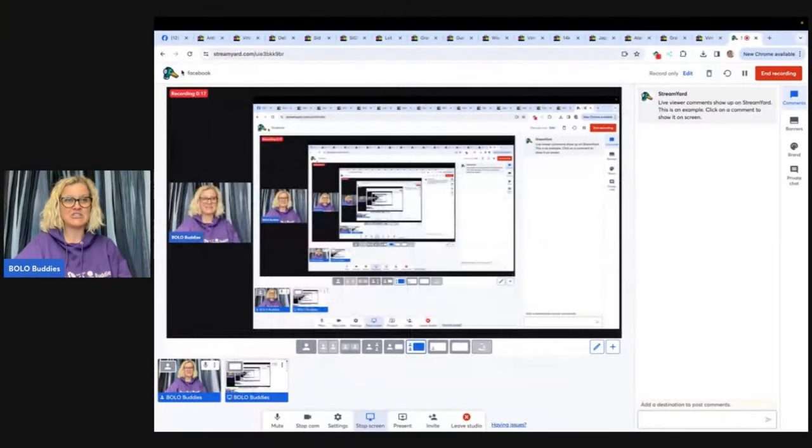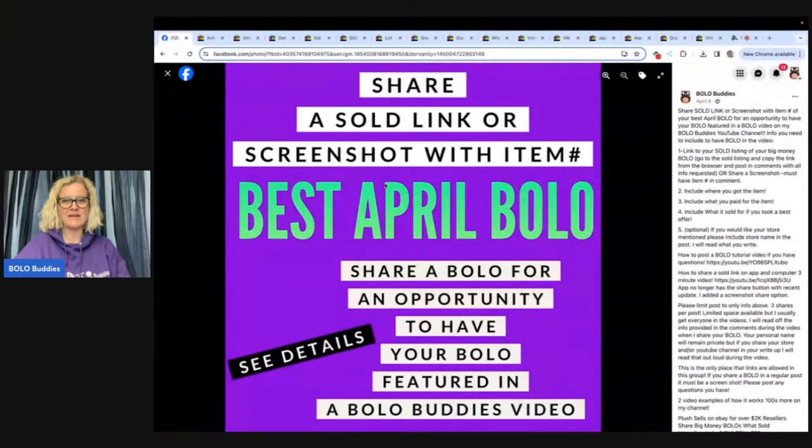Hey, Bolo Buddies, thanks for watching. In this video, we're going to talk about Big Money Bolo's — items to be on the lookout for, items you can hopefully buy low and sell for a profit. I am going to share with you Bolo Buddies Facebook members' Big Money Bolos. I shared this post in the Bolo Buddies Facebook group. It is pinned at the top under the announcement section, and you can all go share your Big Money Bolo and I'll feature it in a video just like this. I'm going to tell you where they got it, what they paid for it, and what it sold for. When you guys are out looking for bolos, sourcing for items to resell, look for these items.